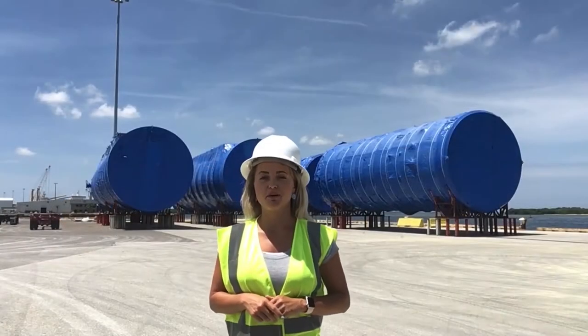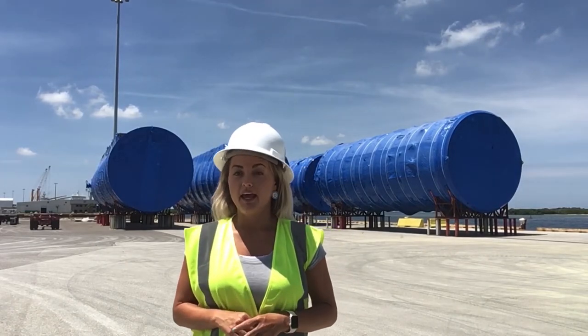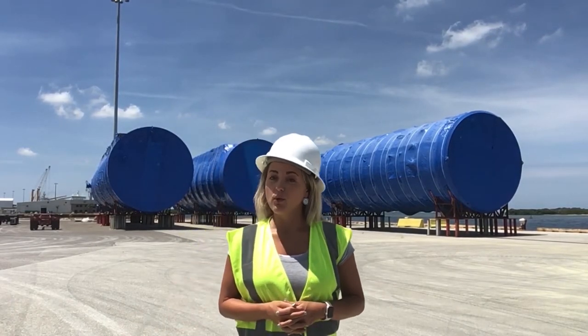I'm Caitlin with the Communications Department. All in all, you can see there are many different types of cargo that cross the docks at Port Manatee, and they vary from ports around the world. What else would you like to know?